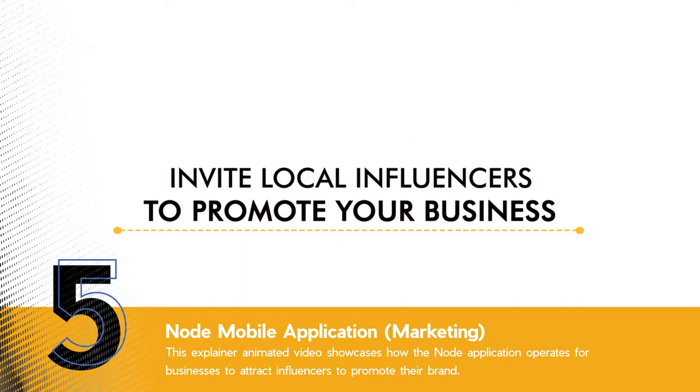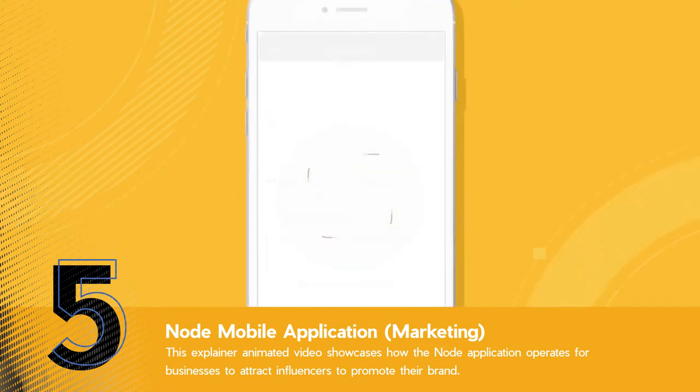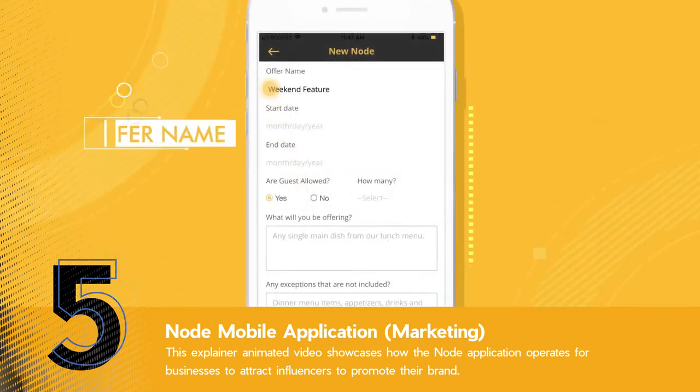Looking to promote your brand with social influencers? Try Node. Node lets you create exclusive offers to influencers that share your business on Instagram. To get started, log into the mobile app and describe what you're offering to influencers.